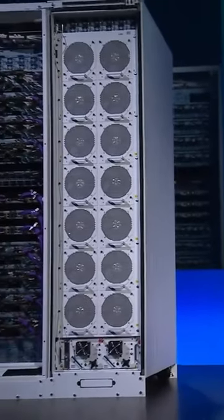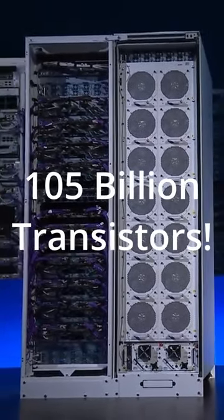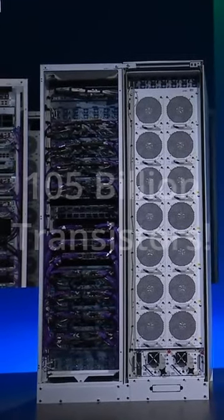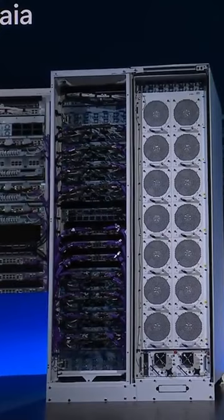The Maya 100 is Microsoft's first generation in this new series. It has 105 billion transistors, making it one of the world's largest chips ever made on the 5 nanometer process.